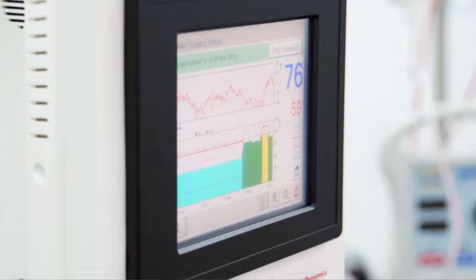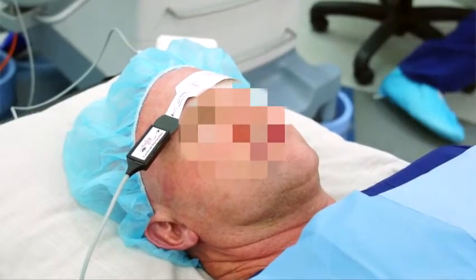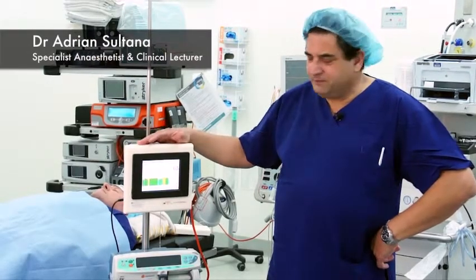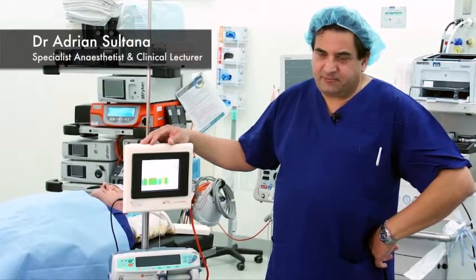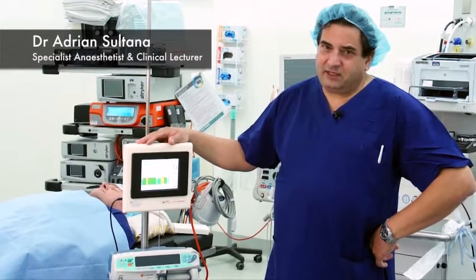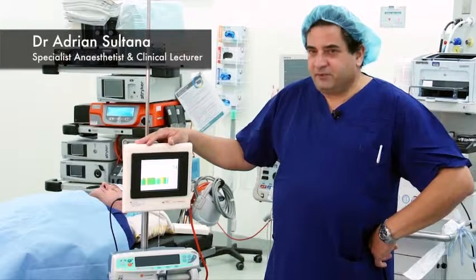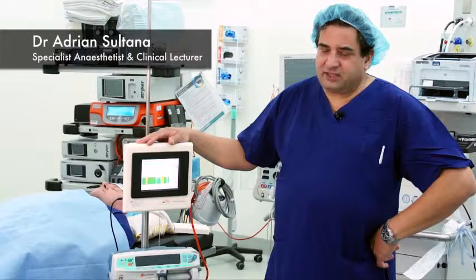We were also impressed by our ability to titrate the state of anesthesia to the individual patient requirement. The Brain Anesthesia Response monitor falls into the classification of awareness prevention monitors. Awareness is a situation where a patient undergoing surgery is inadvertently awake during surgery, and is generally regarded as a disaster.